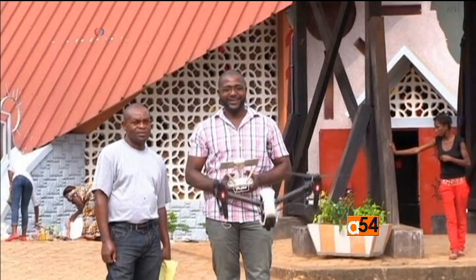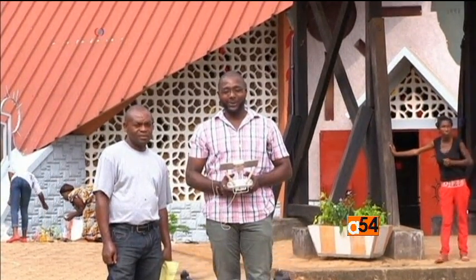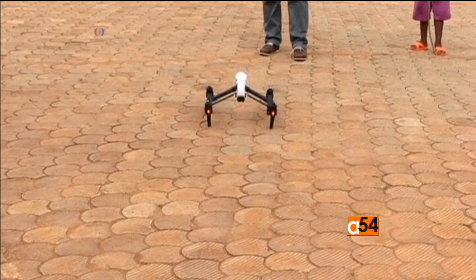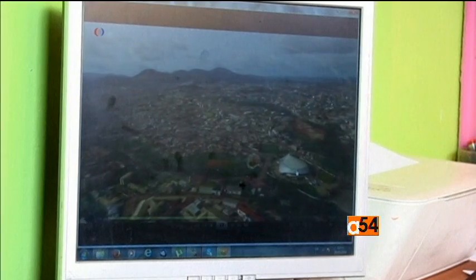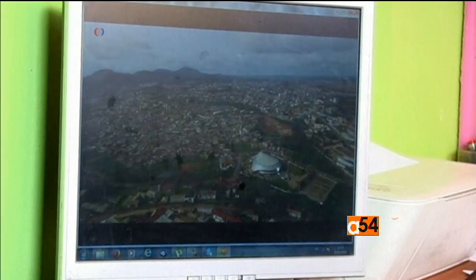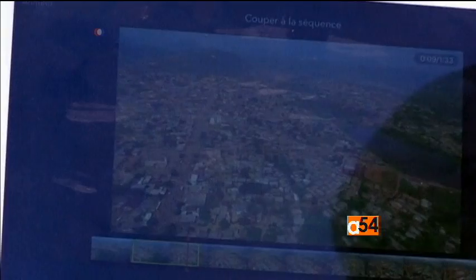In Cameroon, entrepreneur Mathieu Ongen saw an opportunity in the tourism market. He's now using drones to offer visitors to his country something new. My use of drones is mainly to take images of different parts of the city. We also use it to highlight some of the best tourist sites, because seen from above, some of these sites have an even bigger impact on people.